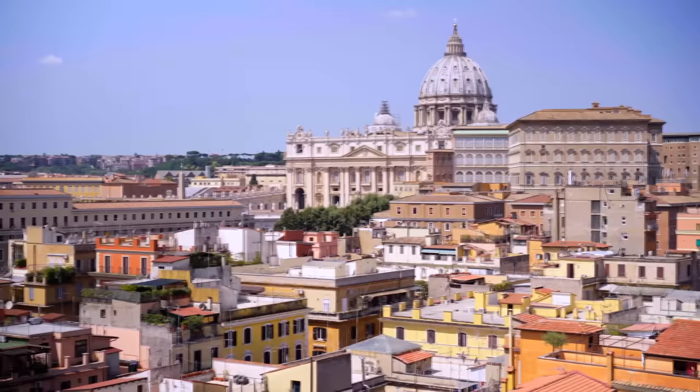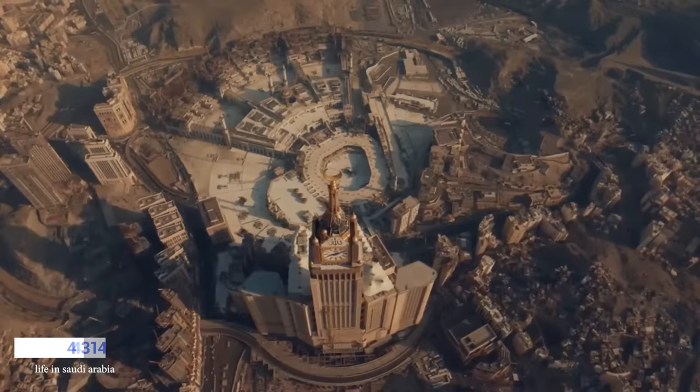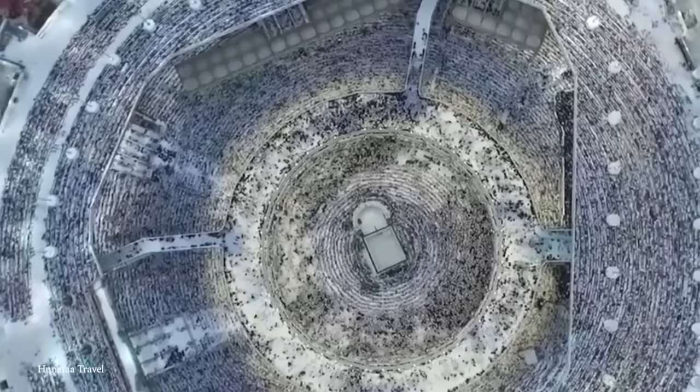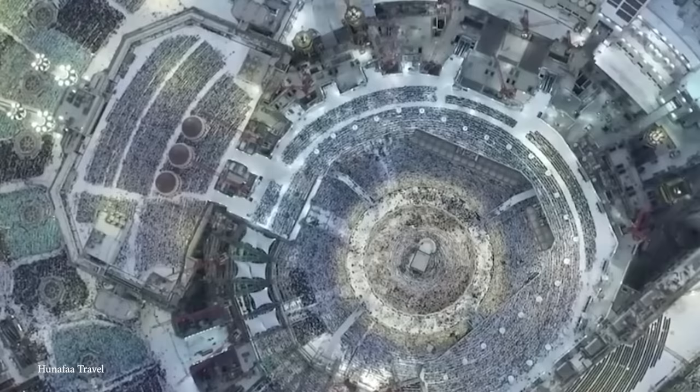Number 12: The Great Mosque of Mecca. Few large buildings are quite as incredible as the Great Mosque of Mecca. Located in Mecca, Saudi Arabia, this 4,314,000 square foot building surrounds the Kaaba, which is the most sacred place in the world according to the Islamic faith. This magnificent mosque was supposedly first built when Muhammad was still alive, yet over the years the wealthy Saudi state has expanded it.